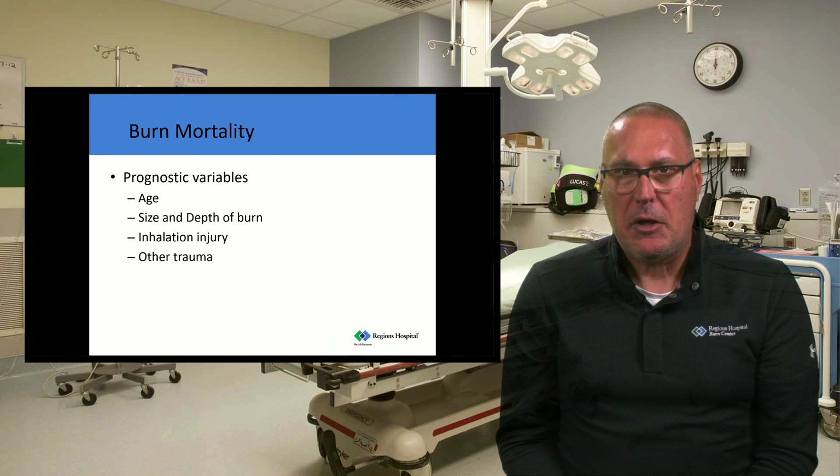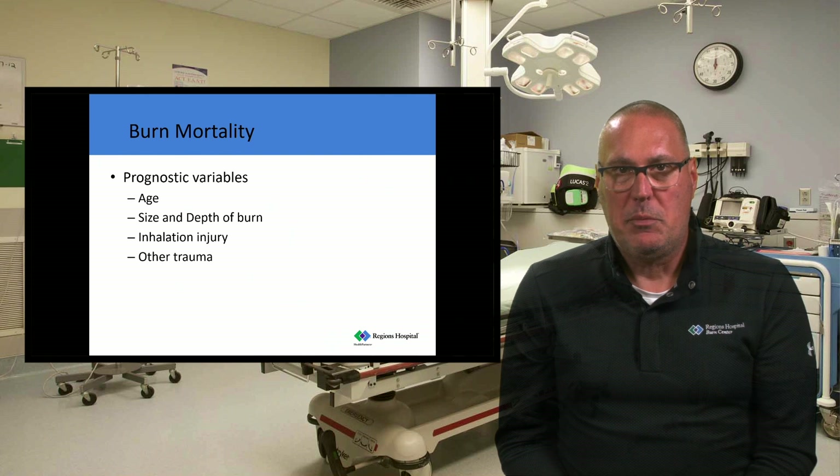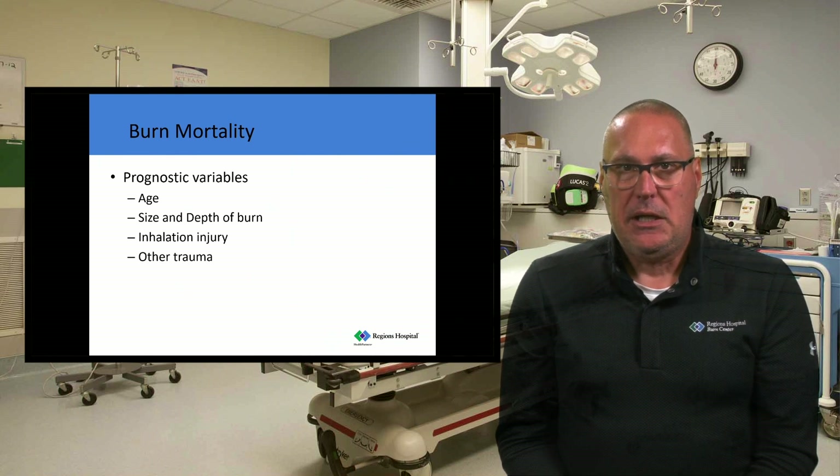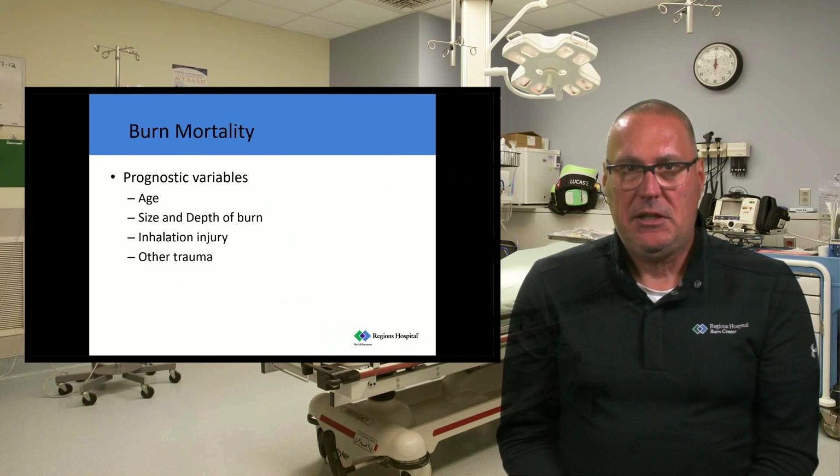When the BAUX score approaches 130, or certainly into the 140 range, that becomes a fatal burn injury. When we calculate burn percentage, we only calculate second and third degree burns — we don't calculate first degrees in that total body surface area percentage. The other prognostic variable is an inhalation injury. If your patient has a significant inhalation injury, you can add 17 points to that BAUX score, so 120 plus 17 equals 137. That becomes a fatal injury.